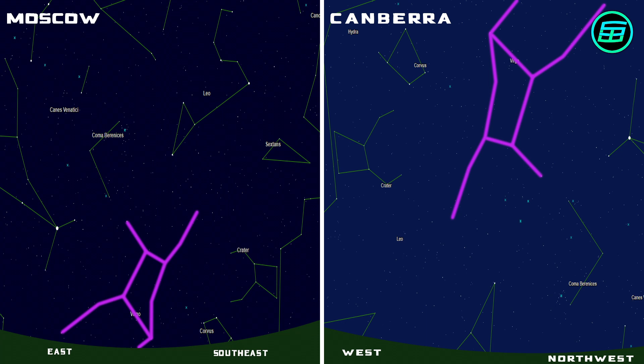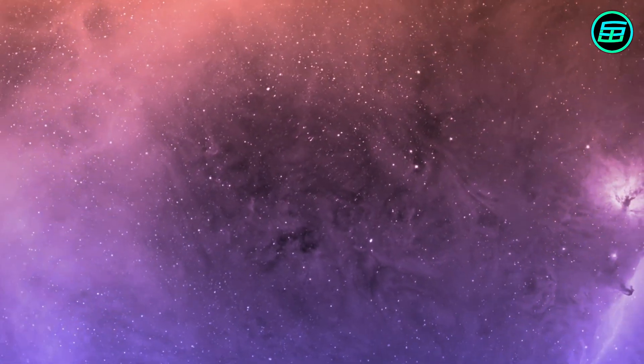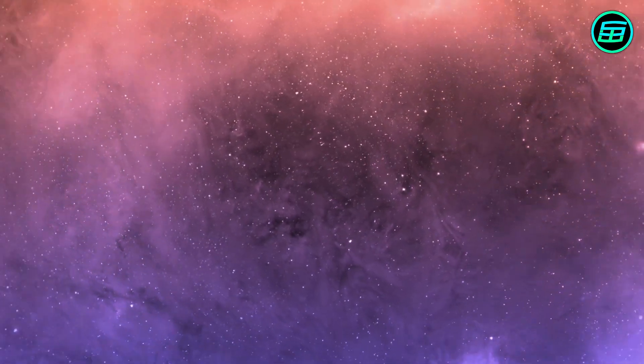The only reason we get used to the Moon and constellations looking a certain way is because we see them from our particular vantage points on Earth. Once we head into space, the idea of up or down no longer has any meaning.